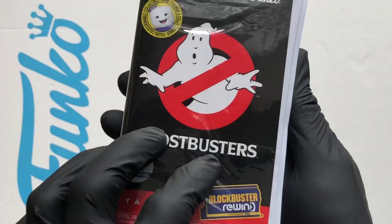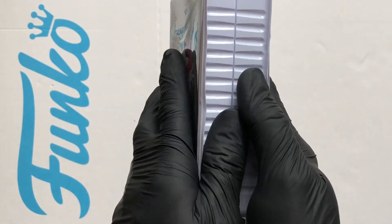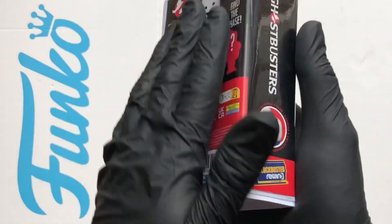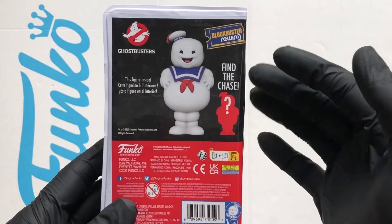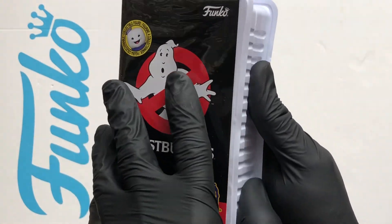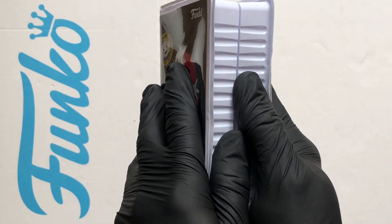I really want this figure. The chase on this one — I think he's all burnt up — but I'm not worried about the standard versus the chase. I'm just happy to have this in the collection. These look like your VHS, the old school cassette tapes. So let's crack this open and have a see.